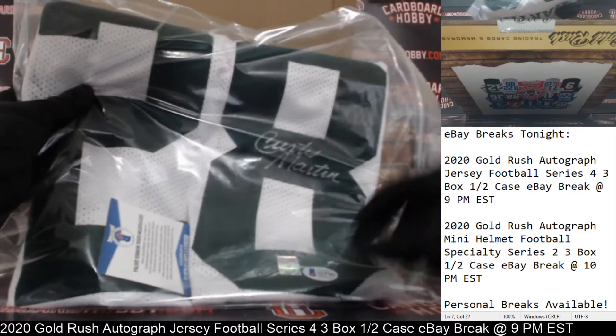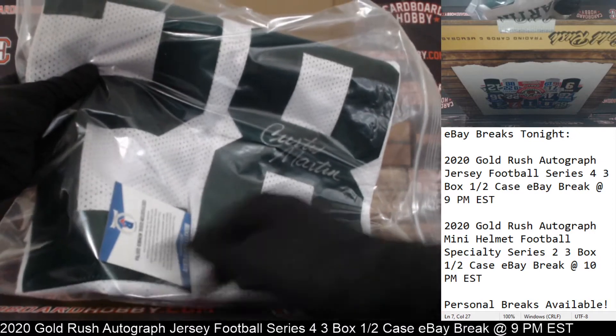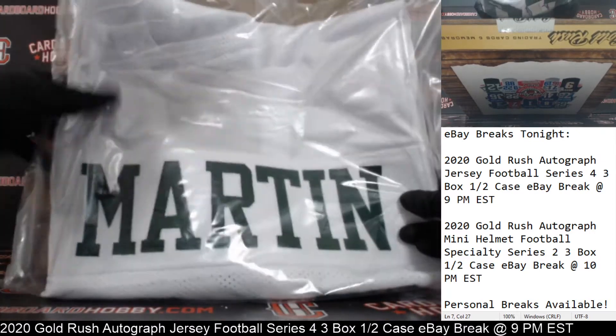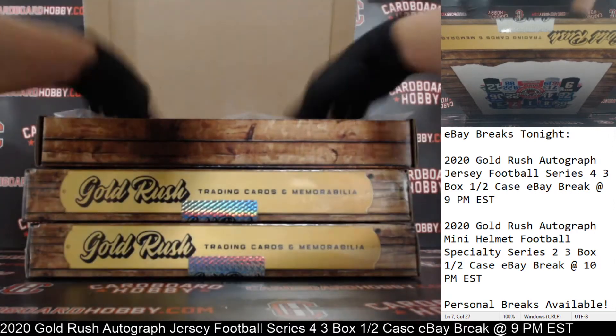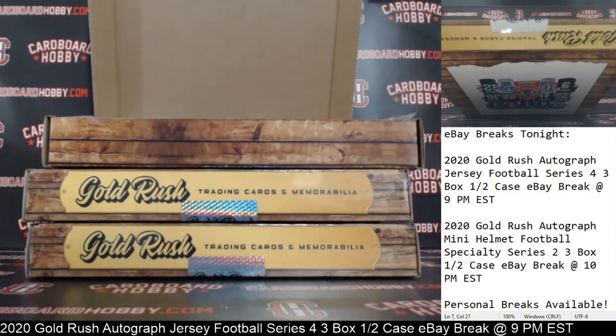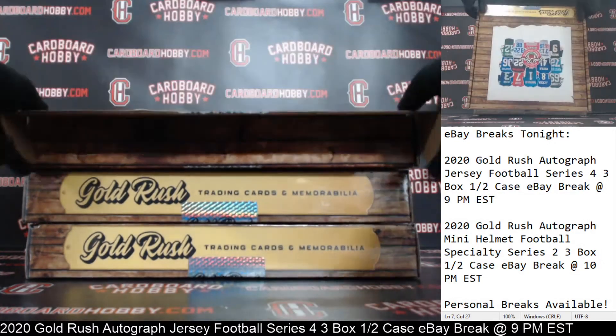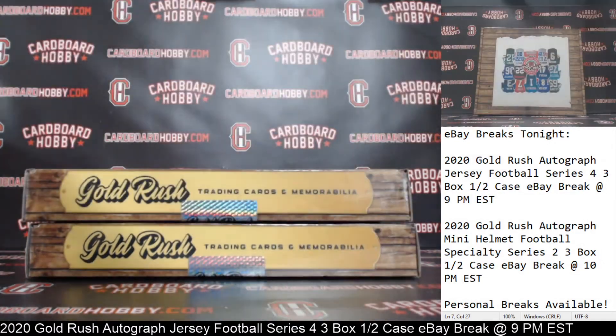Nice Curtis Martin autographed jersey. Beckett COA, Curtis Martin hologram as well. J-E-T-S, Jets, Curtis Martin. Very nice Curtis Martin autographed jersey. J-E-T-S Jets — CHPA-43-27, congrats. Very nice. Jets on the board first, Jets striking first.